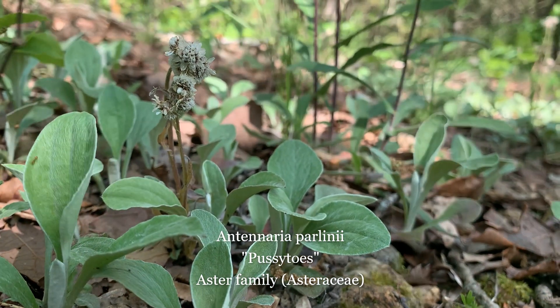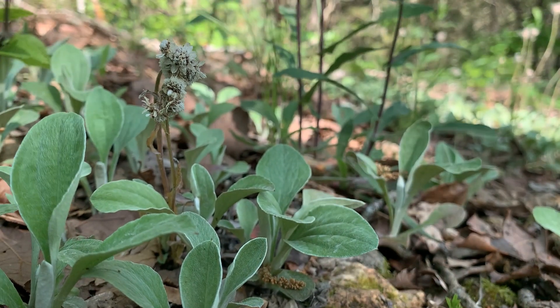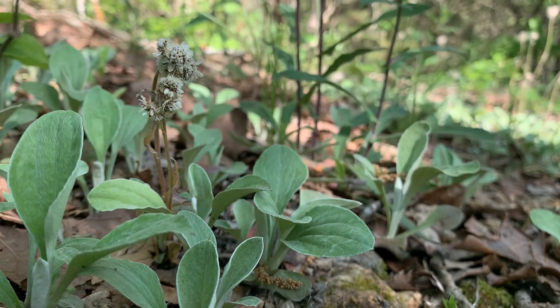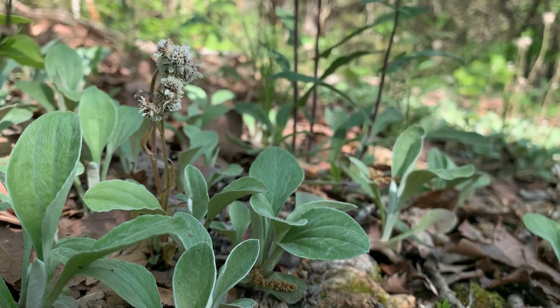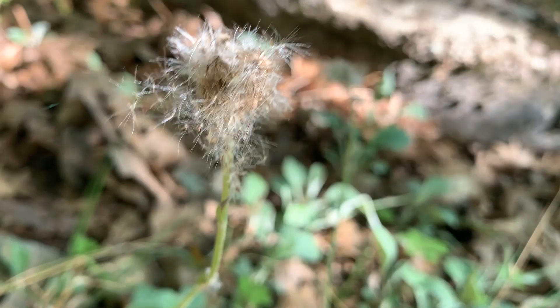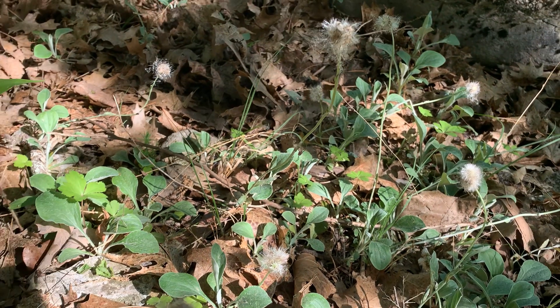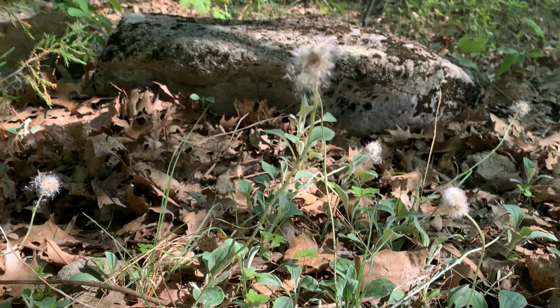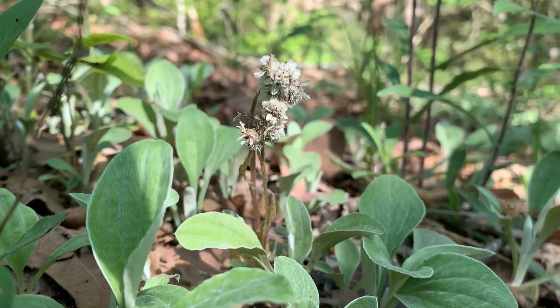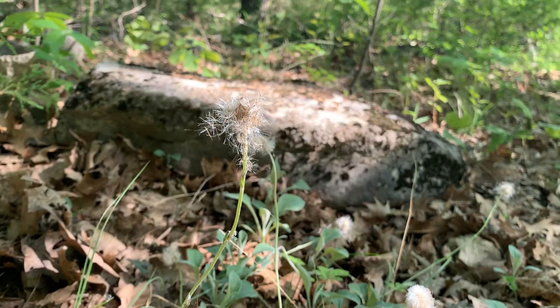Common on acidic soils derived from chert, sandstone, or igneous rock, and on dry or rocky open wooded slopes and ridges, and sometimes in prairies and glades, pussy toes can grow up to 15 inches high and spread by underground runners to form large colonies. The stems are covered with a dense mat of woolly hairs. Basal leaves are oval and woolly underneath and are eaten by many species of wildlife, including bobwhite quail, cottontail rabbits, and white-tailed deer. This plant gets its common name from its woolly flower heads, which are said to resemble a cat's paw.